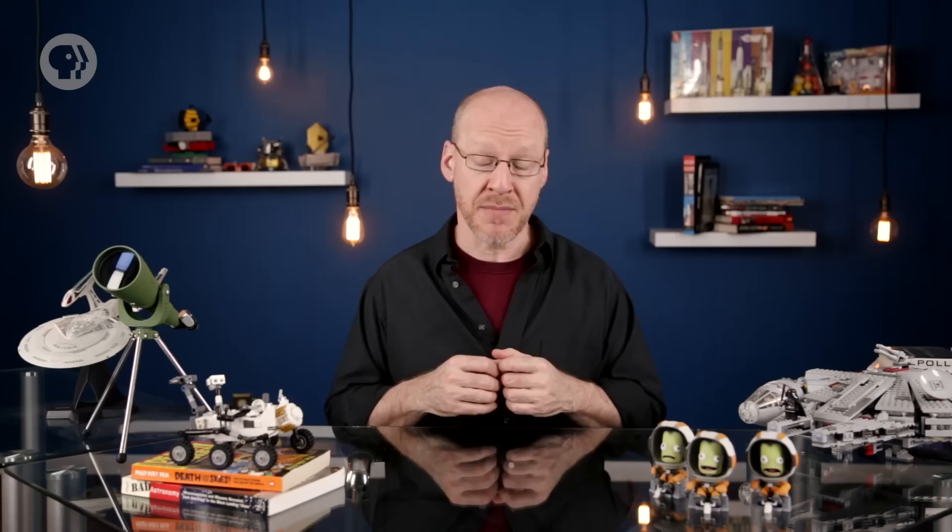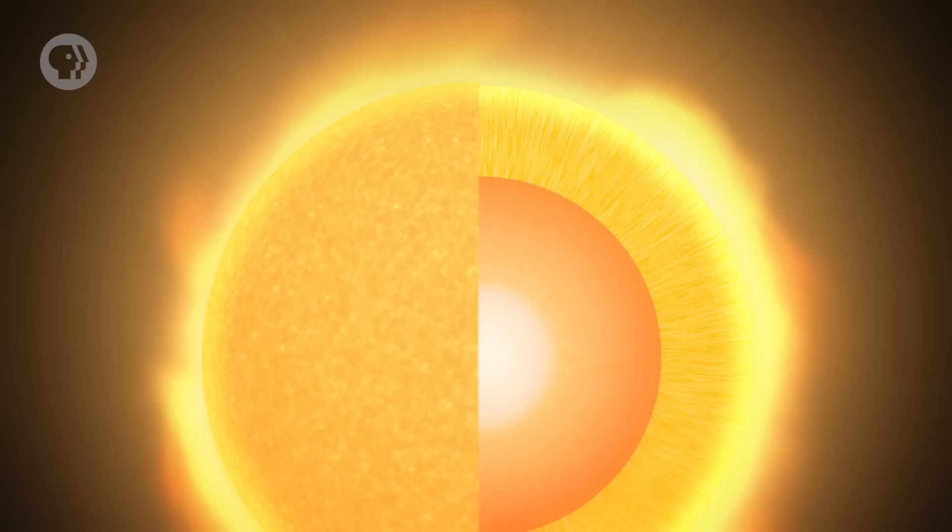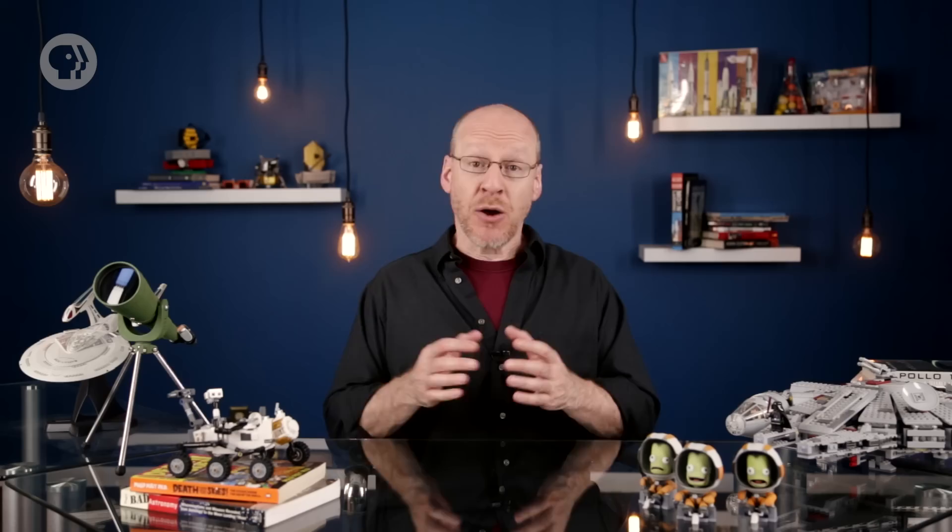That's true for stars at the lower end of the mass scale, up to roughly a third of the mass of the Sun. But stars with more mass than that — stars more like the Sun itself — work a little differently. Their cores are bigger and hotter and denser. The different conditions inside them means the material doesn't convect; the hot stuff doesn't rise away from the core. What's in the core stays in the core. This means that not only do stars near the Sun's mass use up their fuel more quickly than red dwarfs, they have relatively less fuel to work with as well.